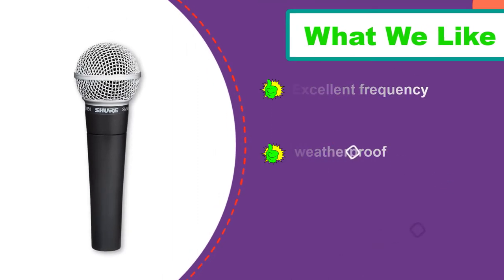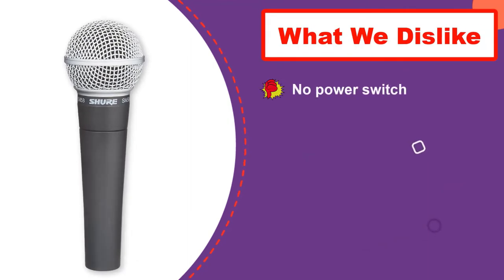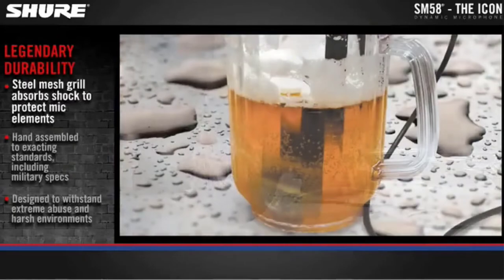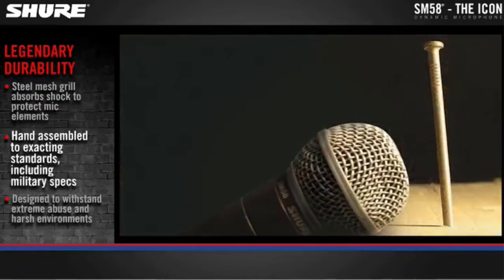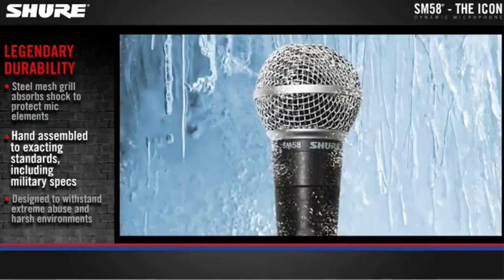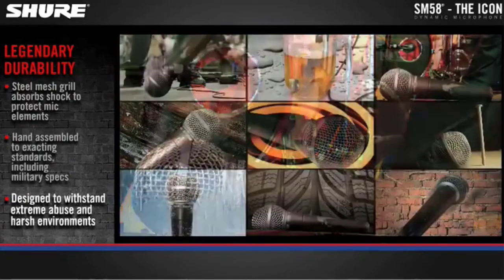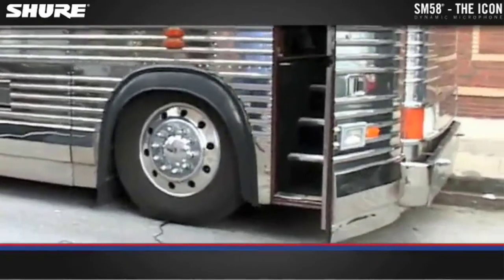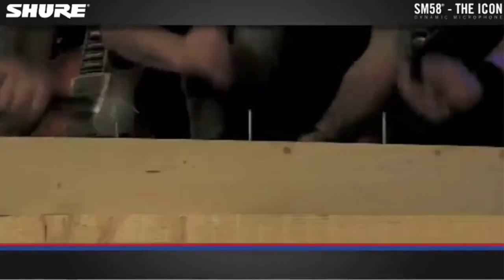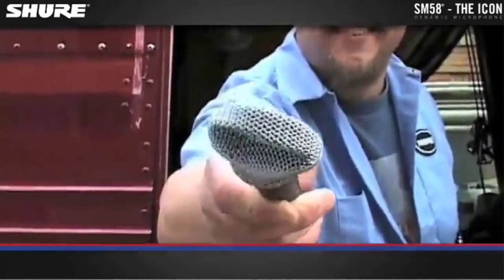Dynamic mics are excellent for low to mid frequency sounds, although the SM58 ups the ante by cutting the low-end rumble and increasing the upper mids. The unique microphone design adds clarity and warmth to the vocals while improving its performance with brass, guitar cabinets, and other musical instruments. It will surprise many people to learn that this dynamic vocal microphone does not cost a fortune, despite its time-tested reliability, indestructibility, sound quality, and overall performance.